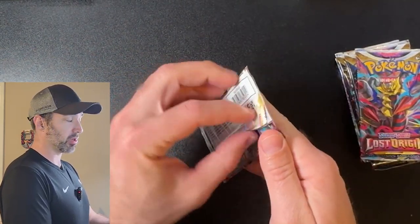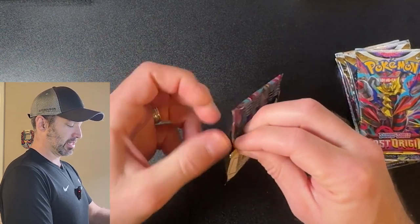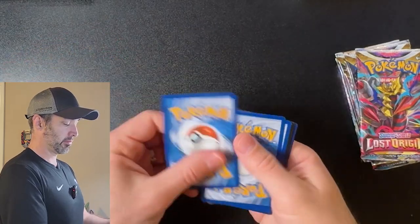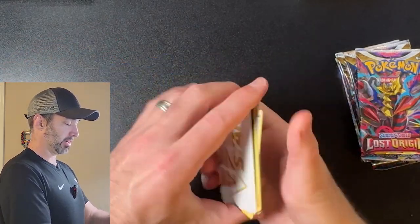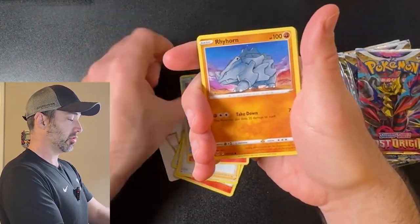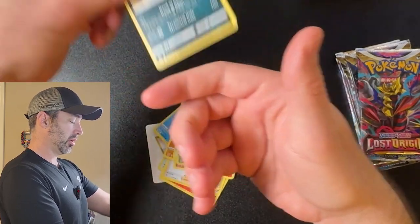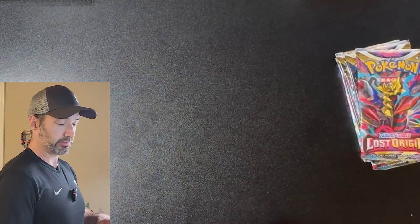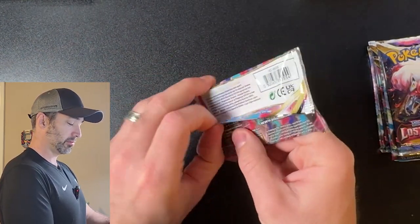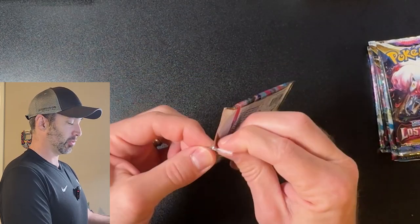Pack number 1 from this Lost Origin ETB. Give me something good today. We got a V-Star, a Mirage Gate, Torquoal, Erizu, Litleo, Snover, Rhyhorn, Aipom, Lozellia, Gloom, and a Hoopa. Pack number 1 — not great. But we've got a lot to go, so I've got confidence that we'll get something cool out of this.